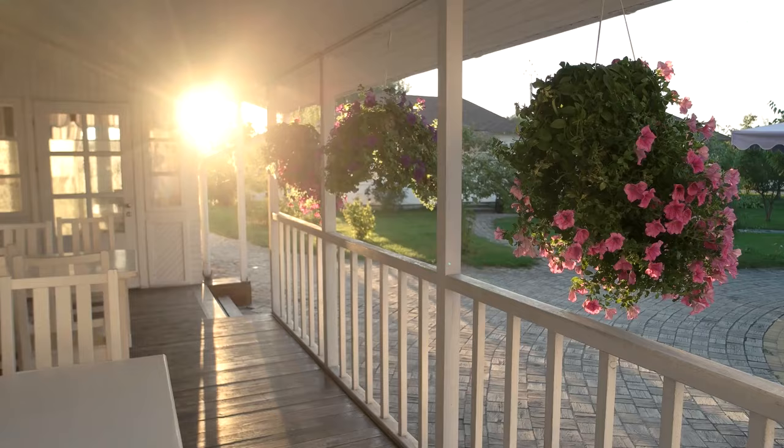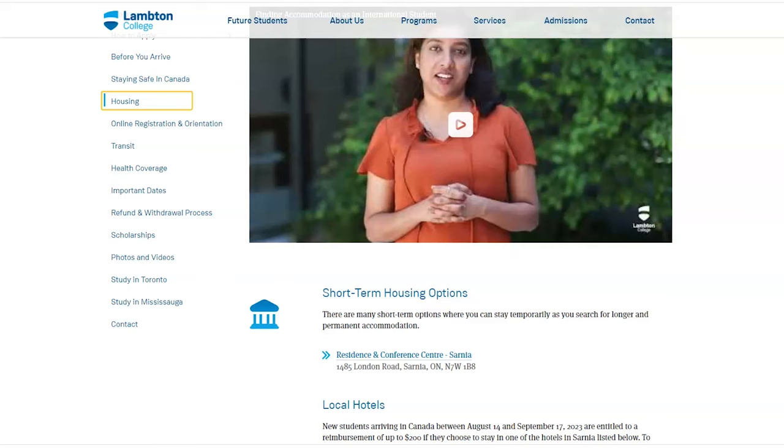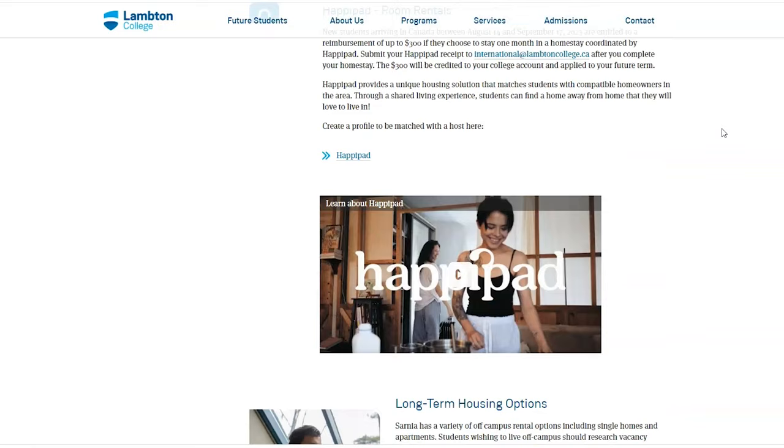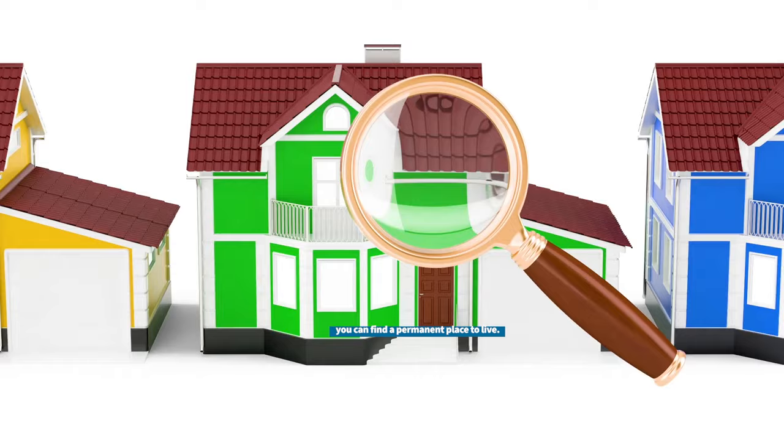Before you arrive, make a reservation for temporary housing to save yourself from some difficulties. Make sure you review the housing webpage for options from lambton college.ca and join our WhatsApp housing group. After that, you can find a permanent place to live. Do your research carefully before renting any property. You can ask for help from the college if you need any guidance in order to find accommodation.